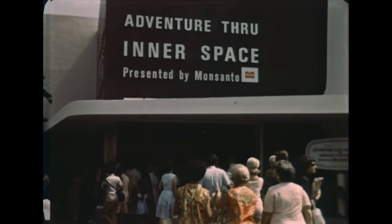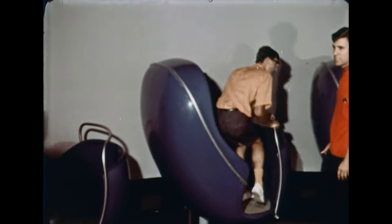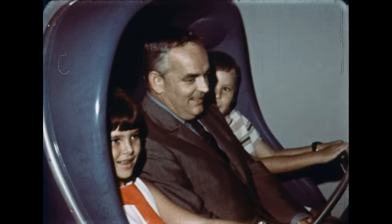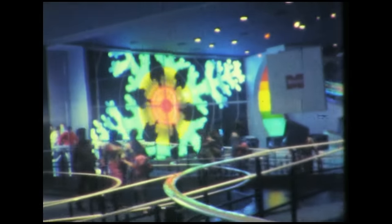For centuries, man had but his own two eyes to explore the wonders of his world. Then he invented the microscope, a mighty eye, and discovered the fantastic universe beyond the limits of his own meager sight. Now your adventure through Inner Space has begun. Through Monsanto's mighty microscope, you will travel into the incredible universe found within a tiny fragment of a snowflake. I am the first person to make this fabulous journey. Suspended in the timelessness of Inner Space are the thought waves of my first impressions. They will be our only source of contact once you have passed beyond the limits of normal magnification.